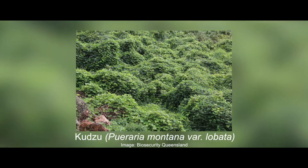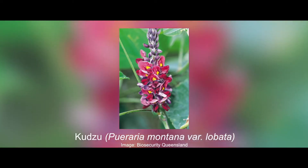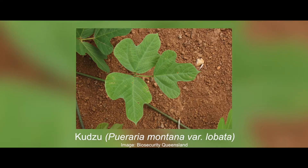Kudzu is a rapidly growing vine that can reach 20 to 30 metres. Its large tubers can remain viable for several years, and its leaves are compound with three leaflets.